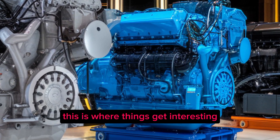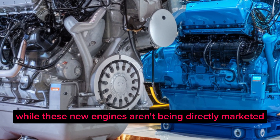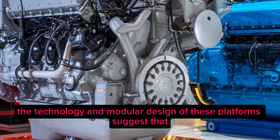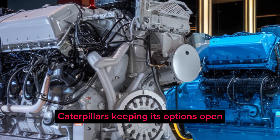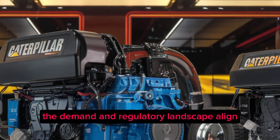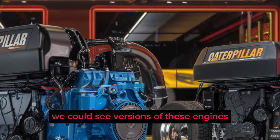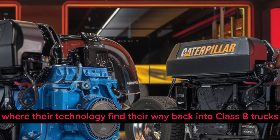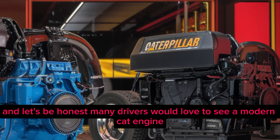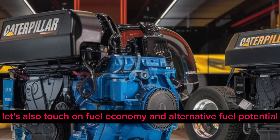For those wondering about on-highway applications, this is where things get interesting. While these new engines aren't being directly marketed as over-the-road truck engines — at least not yet — the technology and modular design suggest that Caterpillar is keeping its options open. Industry insiders are speculating that if the demand and regulatory landscape align, versions of these engines could find their way back into Class 8 trucks. Many drivers would love to see a modern Cat engine under the hood of a Peterbilt or Kenworth again.